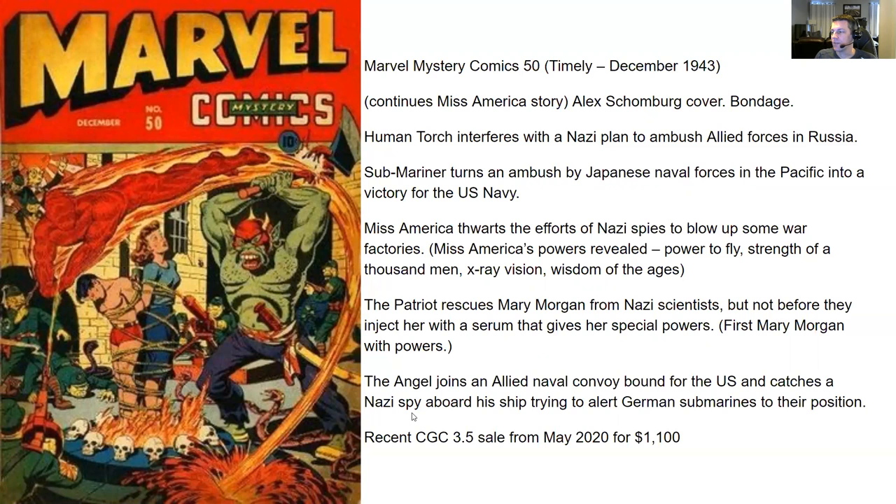The first story has Human Torch interfering with a Nazi plan to ambush Allied forces in Russia. Submariner turns an ambush by Japanese naval forces in the Pacific into a victory for the US Navy.